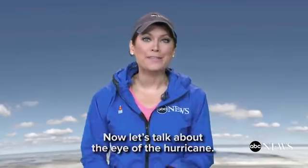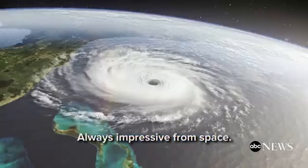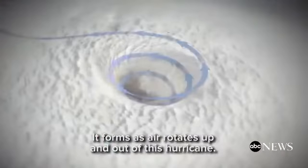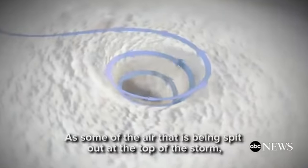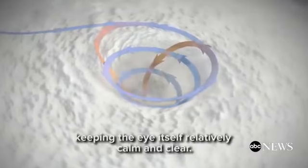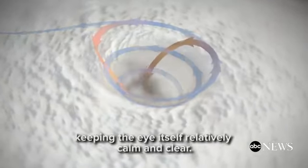Now let's talk about the eye of the hurricane. Always impressive from space, it forms as air rotates up and out of the hurricane. Some of the air being spit out at the top of the storm then sinks back into the center, keeping the eye itself relatively calm and clear.